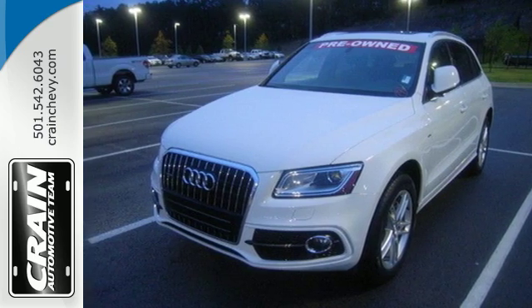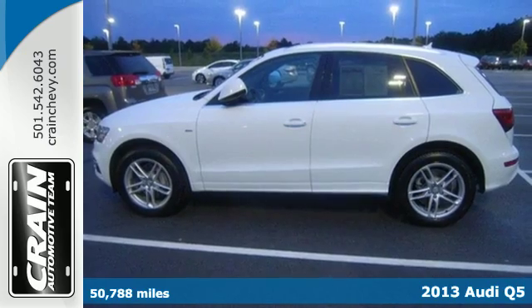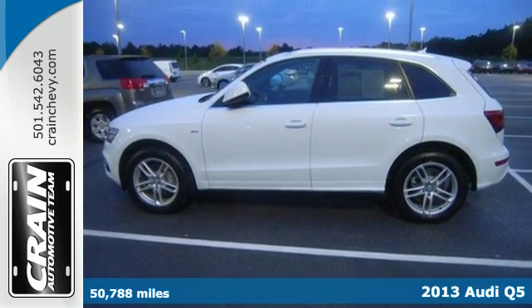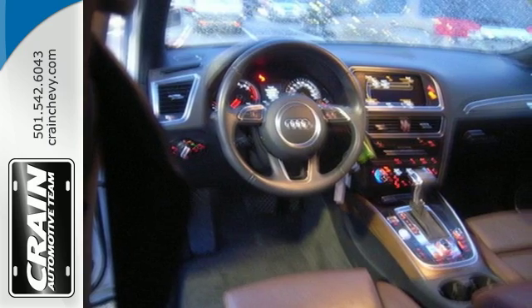Here's a 2013 Audi Q5. It offers impeccable styling outside, a beautiful comfortable interior, and equally impressive levels of comfort and performance.